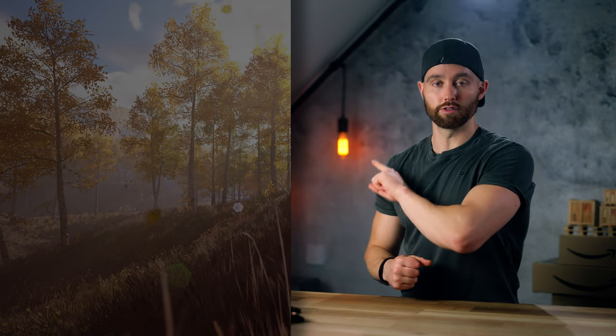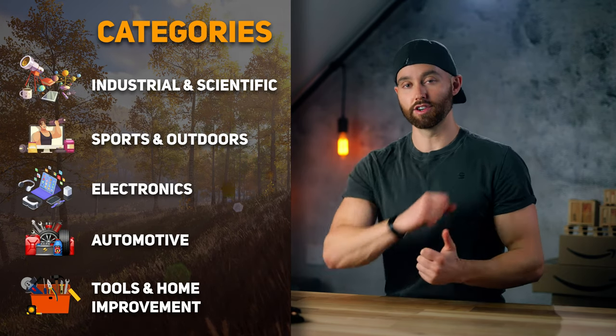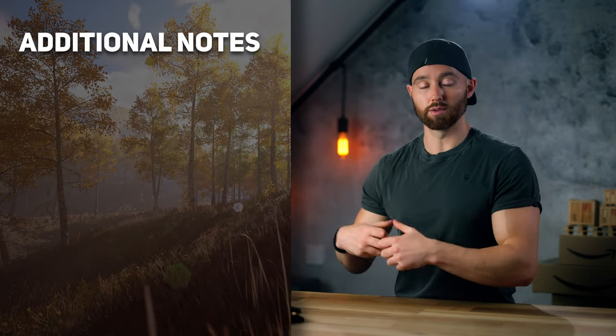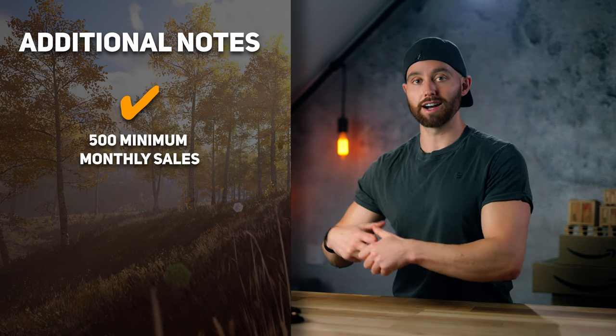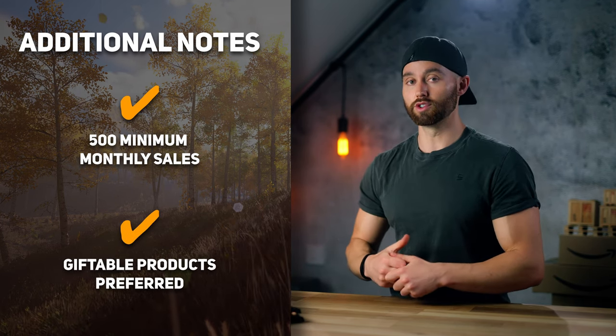Categories and criteria. I requested products only in line with this criteria. First, only these five categories — you can learn how I selected those in another video. For price range, I only want products that sell between $35 and $200. In the additional notes, I specified products that sell over 500 units per month, and giftable products are a huge plus.